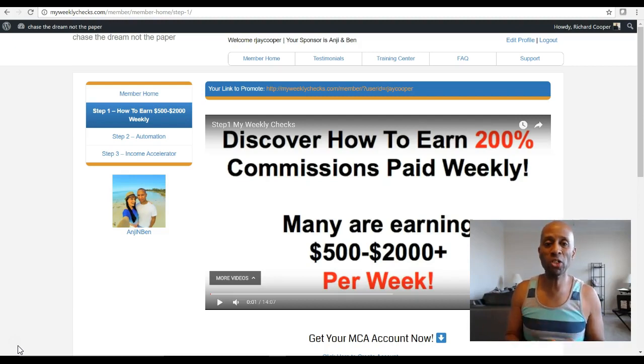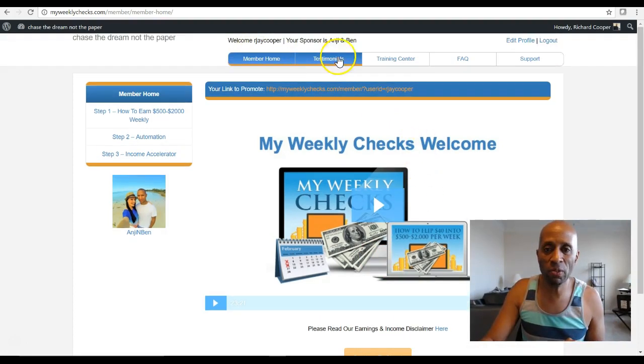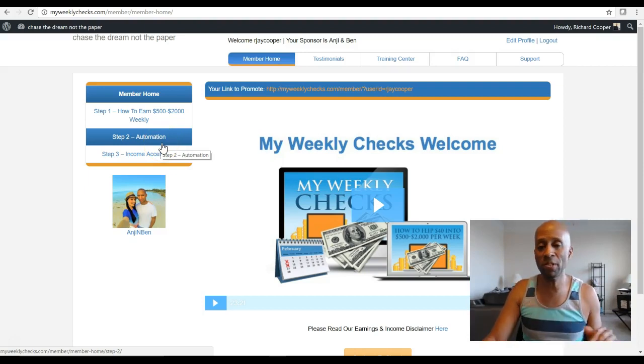What you're looking at right now is the dashboard that you're going to see. If you haven't already registered for the system, go ahead and sign up for your free account, and then you can follow along with me on this video. You can always pause and rewind the video. If you haven't received it, send me an email and I'll send you the link. This is only exclusive to those who have joined my team. So what you're seeing here is the dashboard — this is the member home. The first thing you're going to see is the My Weekly Checks Welcome, and this video will walk you through the intro and how the whole system works. You'll notice there are several different areas in this back office, and there are three steps here — you're going to want to go through each one. These steps will walk you through every step of getting your system set up and automated, so it's really important that you go through those steps one by one.